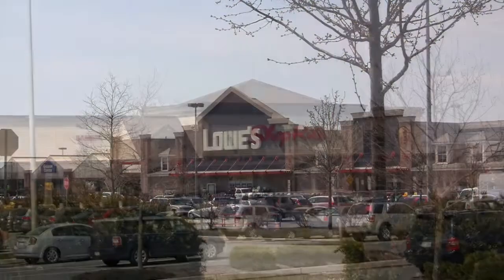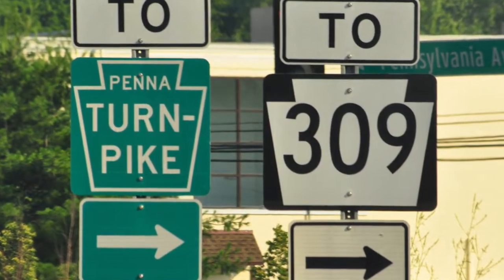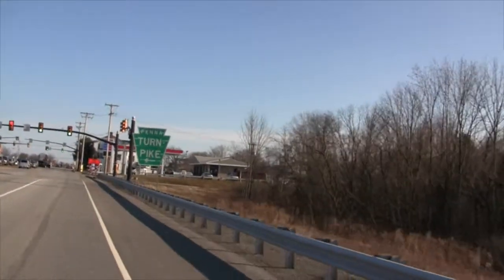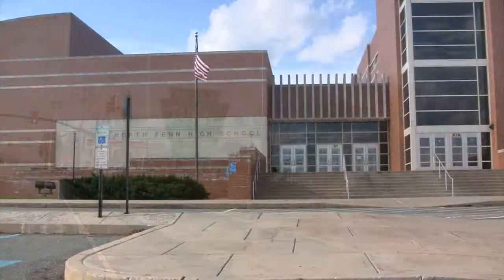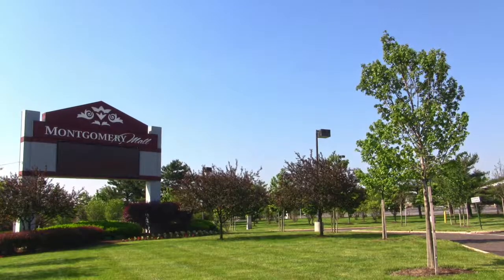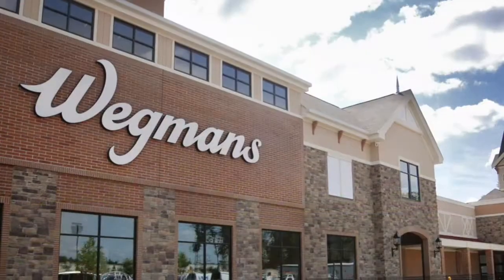There's local shopping and dining and convenient access to major routes including the Pennsylvania Turnpike. It is also part of the award-winning North Penn School District and is in close proximity to the Montgomery Mall and Wegmans shopping center.